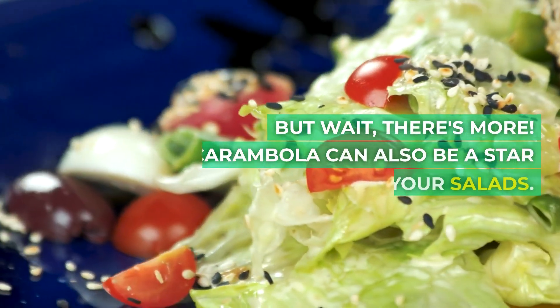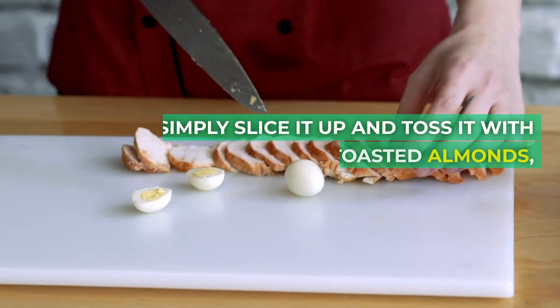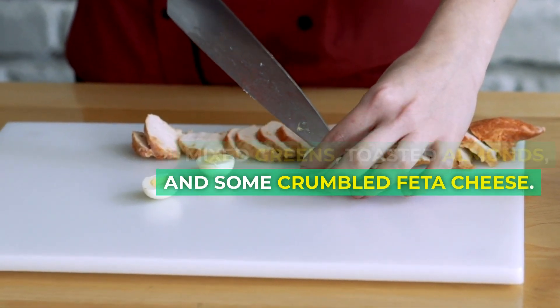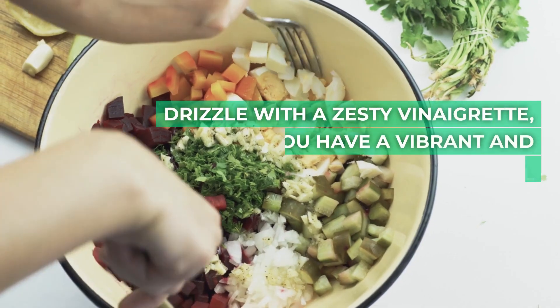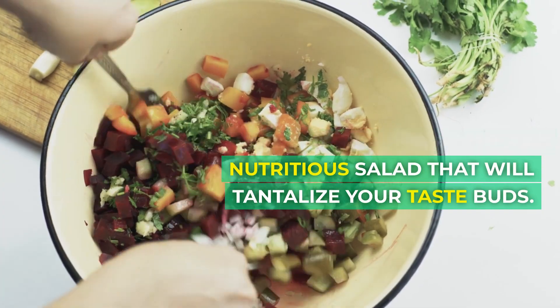But wait, there's more. Carambola can also be a star ingredient in your salads. Simply slice it up and toss it with mixed greens, toasted almonds, and some crumbled feta cheese. Drizzle with a zesty vinaigrette, and you have a vibrant and nutritious salad that will tantalize your taste buds.